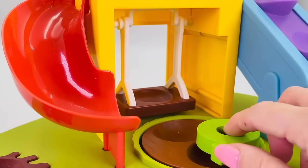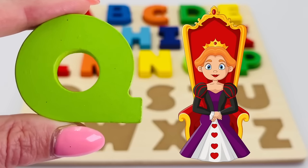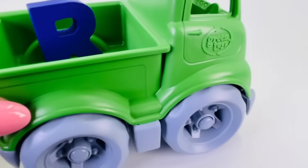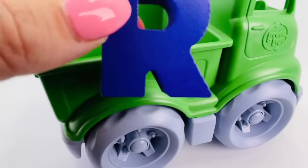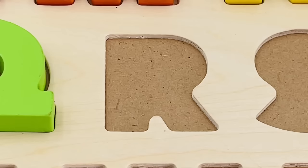What's this? It's the letter Q! Q is for queen. It's a green truck, and look — the letter R is in the back. R is for rainbow.